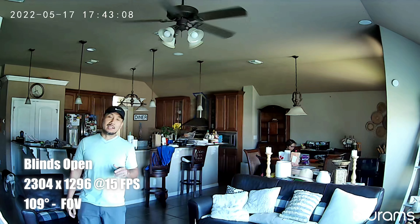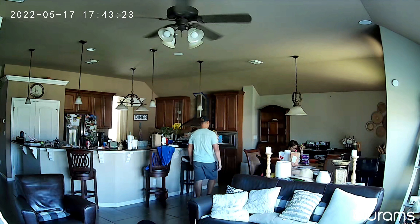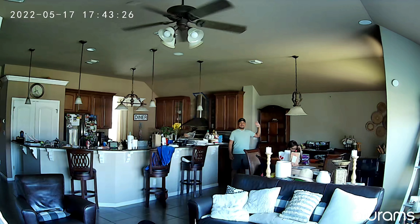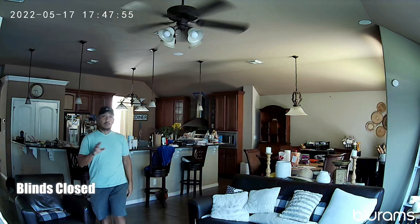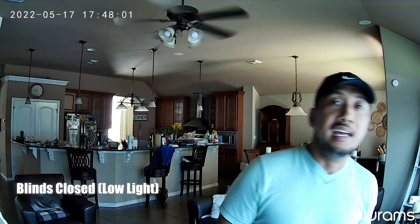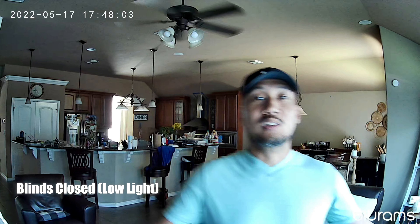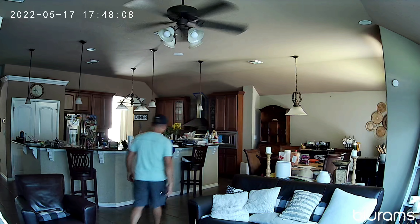This is the video and audio quality of the Bluerams Dome Light 2. The lights are off, it's still daytime, and I have the blinds open. This is what it looks like when I'm close to the camera, and this is what it looks like when I'm about 20 feet away. Now with blinds closed and no lights, here's what it looks like up close and at about 20 feet away.